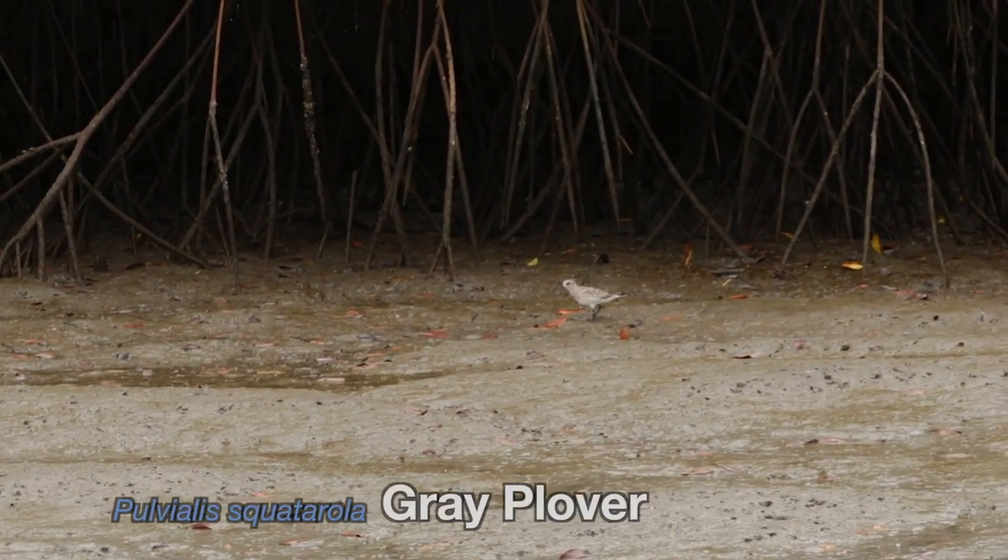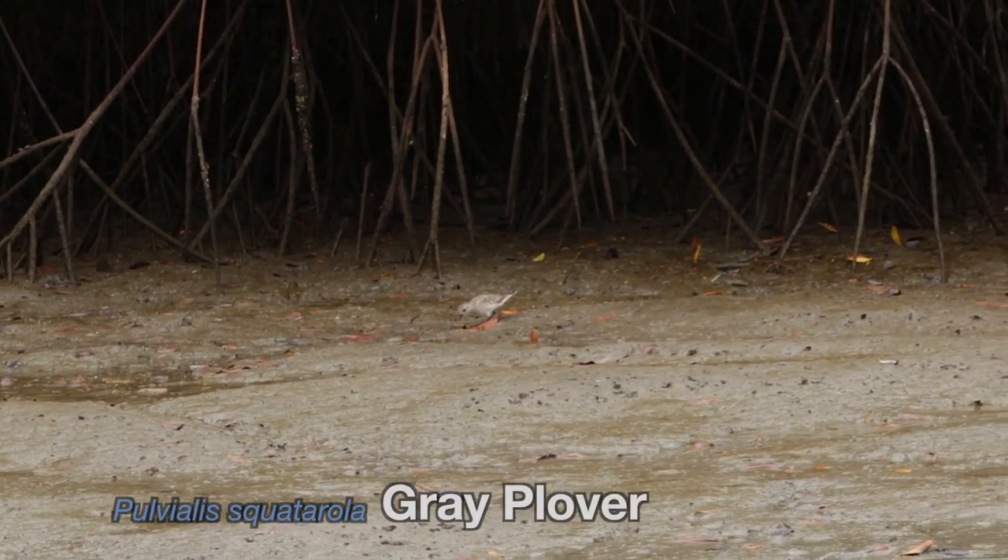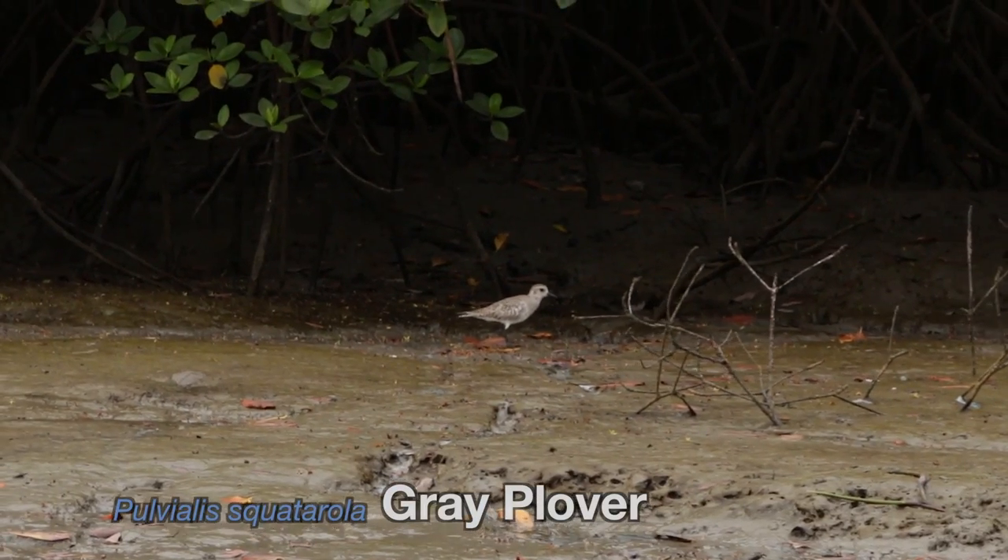This grey plover is an extremely long-range migrant and breeds in the northern coasts of Alaska, Russia and Canada.